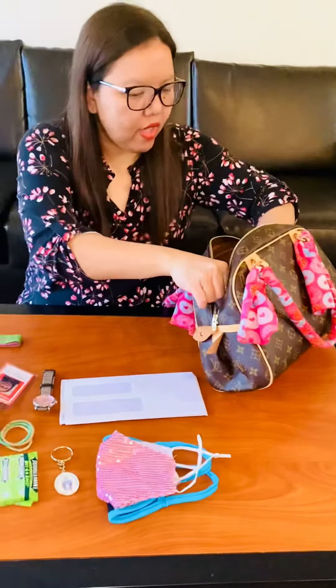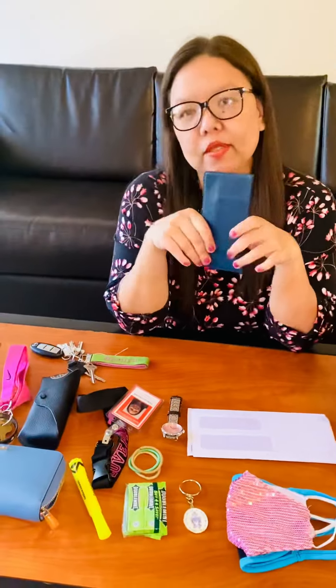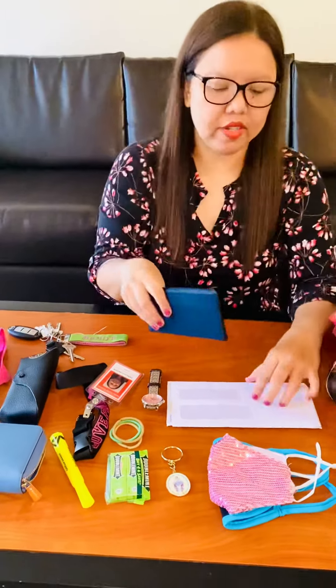I also have a checkbook to give checks to people when needed and to pay bills. You can use a checkbook or your ATM card.